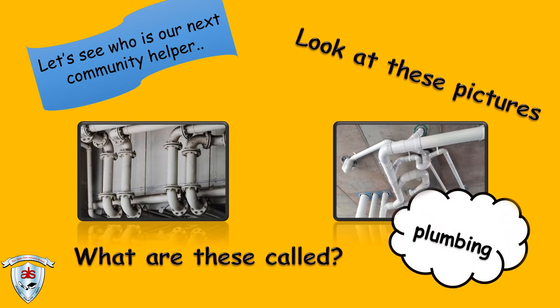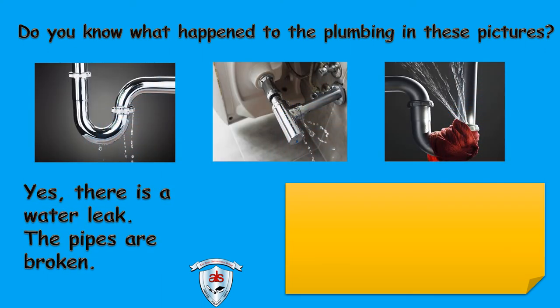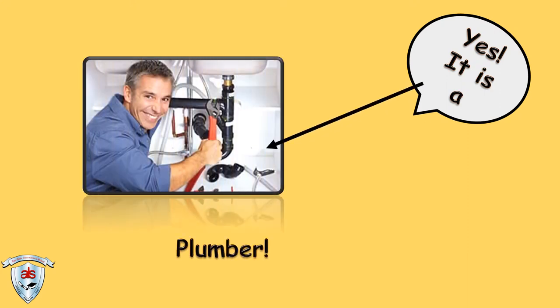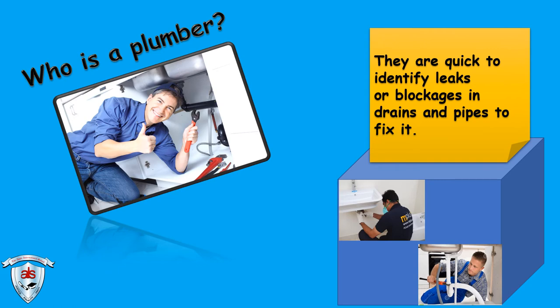Let's see who is our next community helper? Look at these pictures. What are these called? Plumbing. Do you know what happened to the plumbing in these pictures? Yes, there is a water leak. The pipes are broken. Who do we call for help when the plumbing is broken? Yes, it is a plumber. Who is a plumber? They are quick to identify leaks or blockages in drains and pipes to fix it.